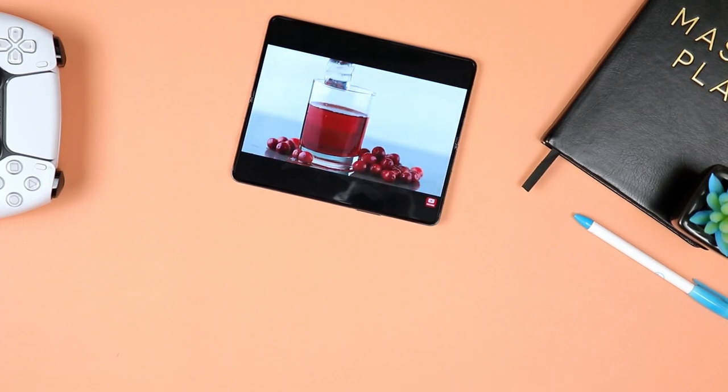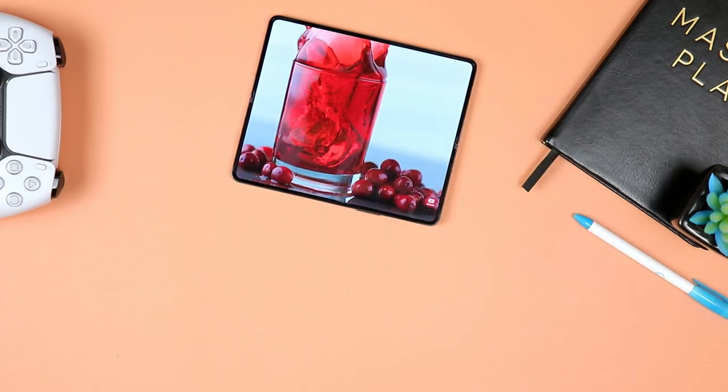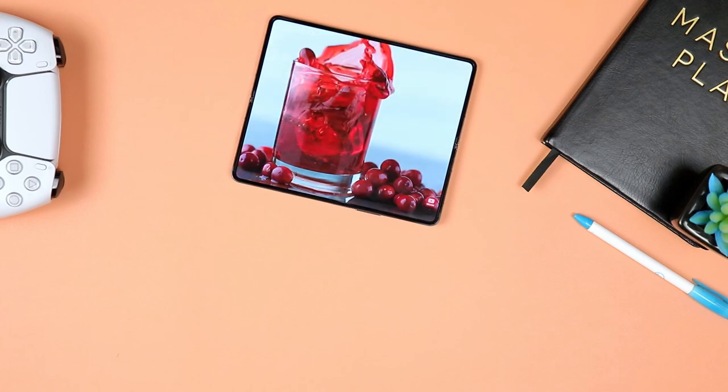Because these are OLED displays, colors are so vibrant — inky blacks, reds are very, very red. You truly get to enjoy that very sharp image quality that OLEDs are known to offer.